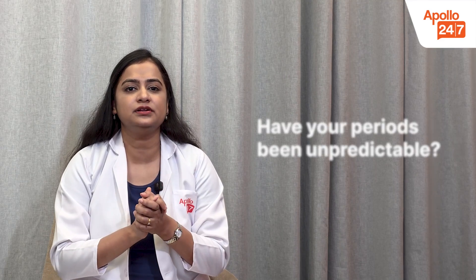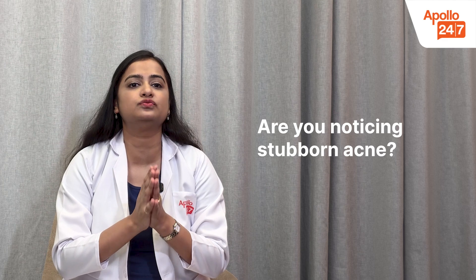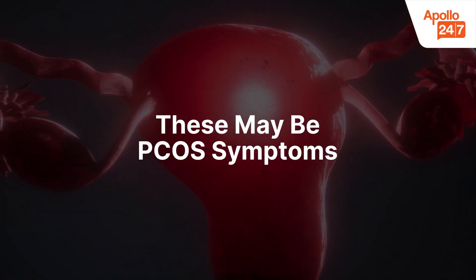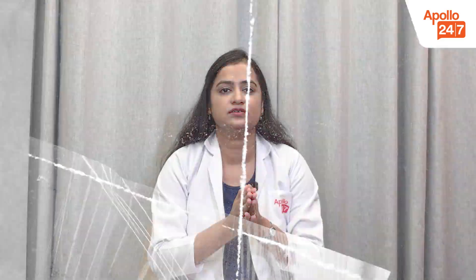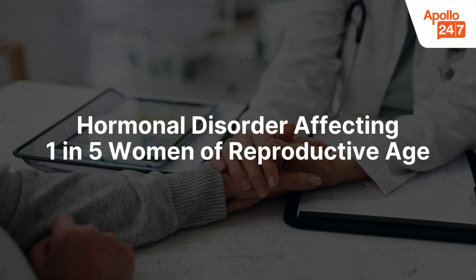Have your periods been unpredictable, or are you noticing sudden weight gain or stubborn acne that just won't go away? You are not alone. These may be the symptoms of PCOS. PCOS is polycystic ovary syndrome, a common hormonal disorder affecting 1 in 5 women of reproductive age. It occurs when the ovaries produce higher than normal levels of male hormones called androgens.